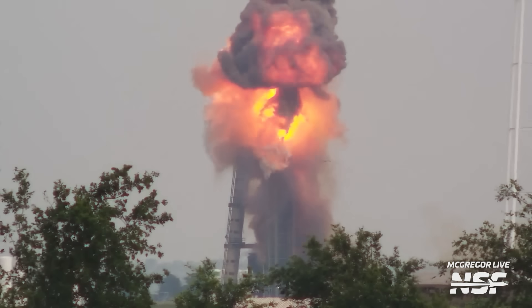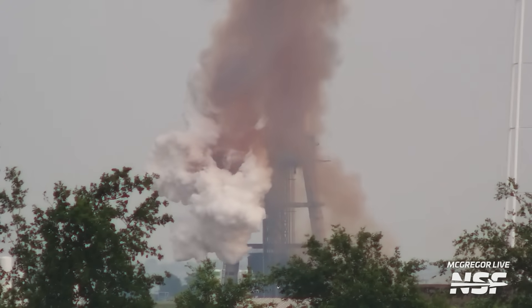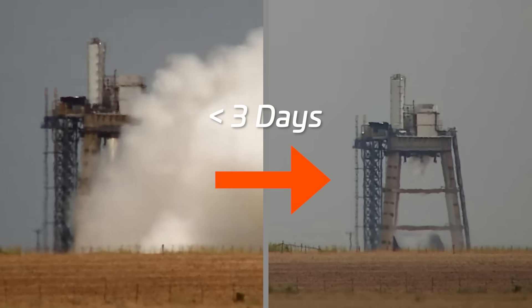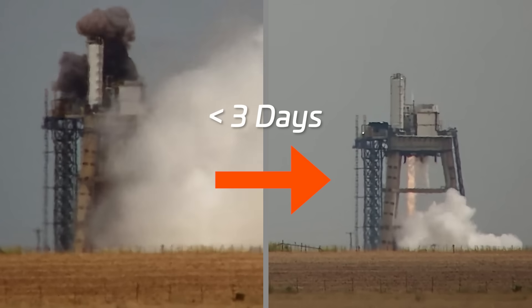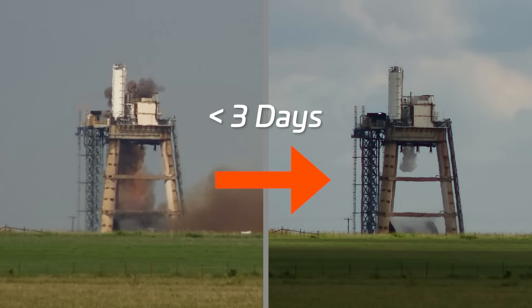It's important to note here that engine test stands are built to do exactly that - test engines, not fly them. If you're going to have any kind of explosion or other issue on your engines, the best possible place for that to happen is on the ground in a test stand, not while you're flying. We don't know exactly how long it's going to take the tripod stand to come back to active duty, but you can keep track of it using our 24-7 live stream, McGregor Live. Previous, though less energetic ruds, have seen the stand come back online after two to four days.